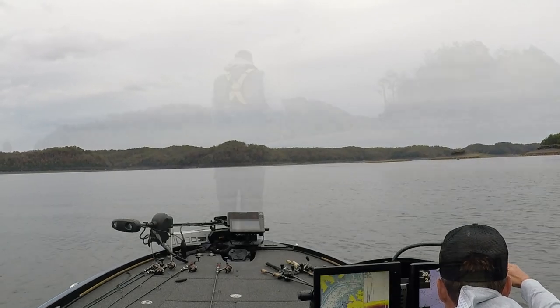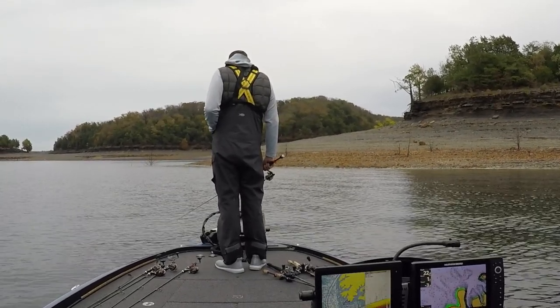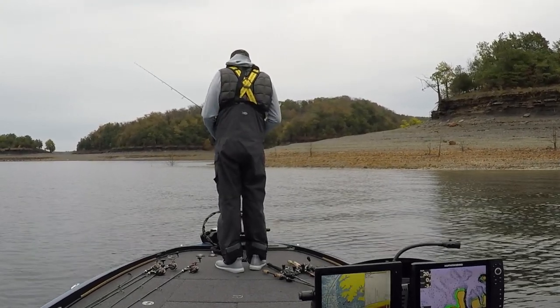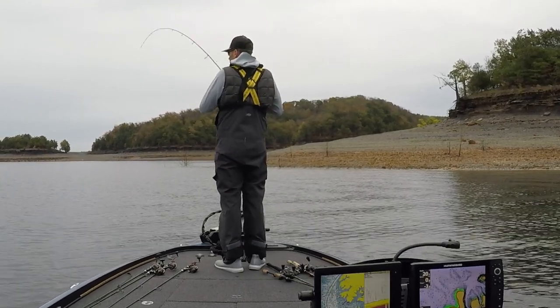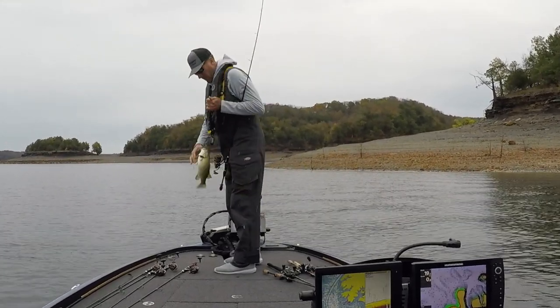Unfortunately I have some audio issues today — as I'm editing this video and listening to the cracks and obnoxious sounds coming from the mic. But here I am, just finding a few fish on the graph, dropping the tube down to them. Pretty much a bite as soon as it hits, or as it's falling. But they're not big yet, they're not big yet.